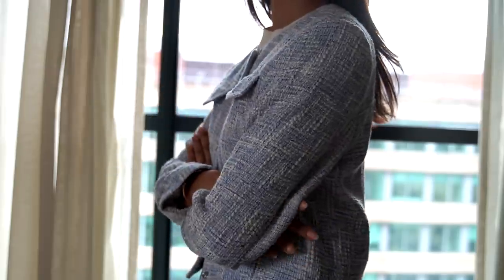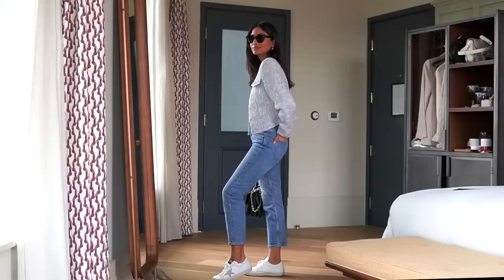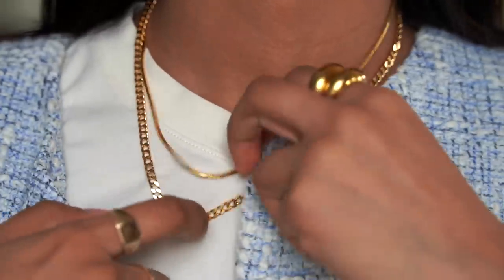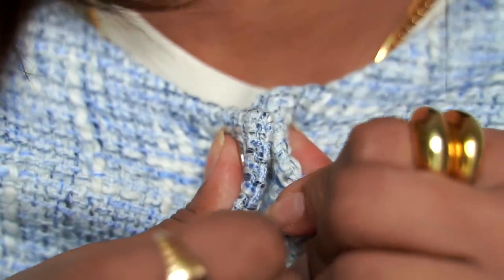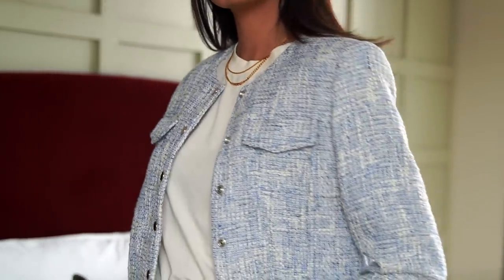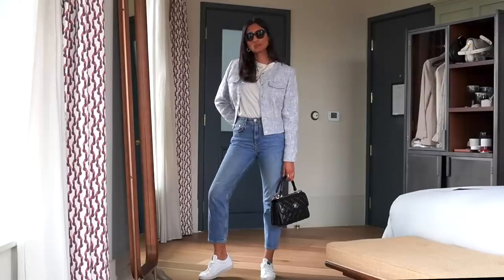I came across this tweed jacket from Under the Stories and it's in this really beautiful pale blue colour. I think that the blue paired with some blue denim jeans just makes the perfect combination. This particular piece has popper buttons and it actually comes as a co-ord, but I'm not really a fan of co-ordinates at the moment. I just feel like the look may be a little bit too done.